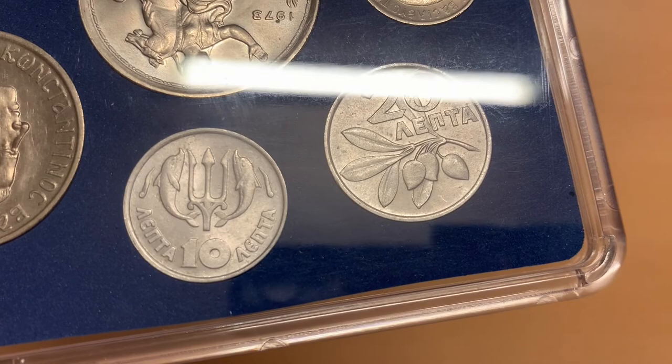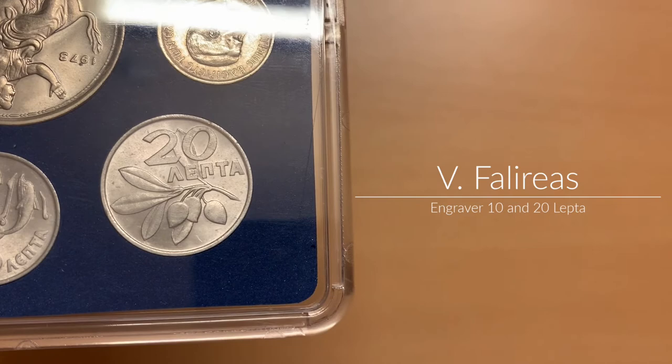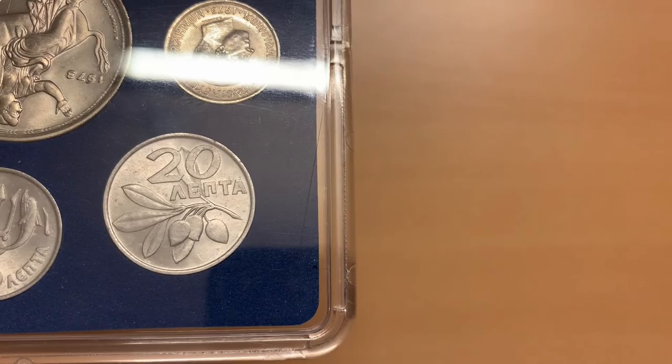The two smallest coins, the 10 and 20 lepta, are made from aluminium and were minted at the Swiss mint in Bern, Switzerland. The 10 lepta features a trident between two dolphins above the denomination. An olive branch with leaves and three olives features on the 20 lepta; this time the amount and denomination are above the image.